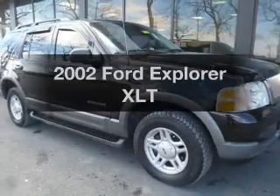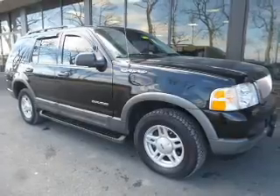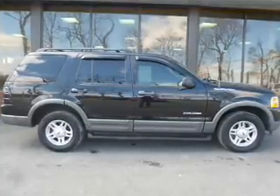Introducing the 2002 Ford Explorer — this is the set of wheels you've been looking for. The powertrain includes four-wheel drive with a solid six-cylinder engine driven by a five-speed automatic transmission.